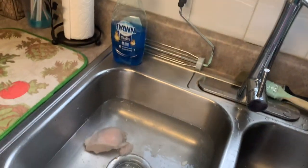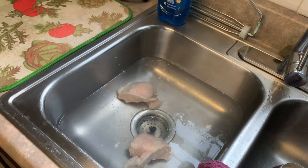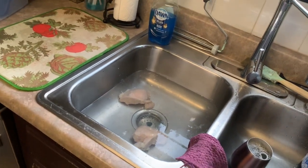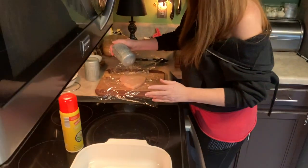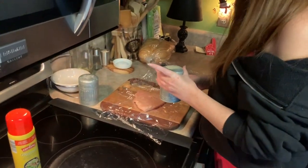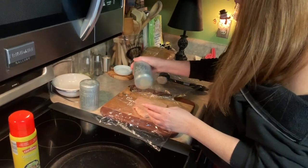If you're using frozen chicken like us, a good way to quickly get your chicken thawed is to throw it in the sink with some warm water and let it sit. Make sure you clean out your sink really well after you do this, because you don't want raw chicken particles and other gross stuff in there. As for seasoning, it's just salt and pepper — no secret family recipe here.